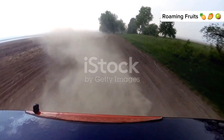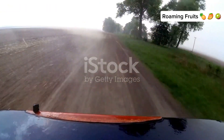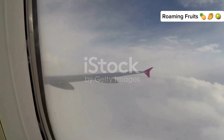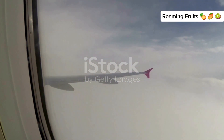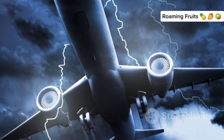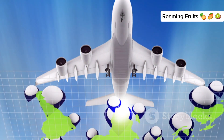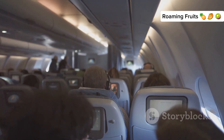Imagine driving on a bumpy road. The car jolts and shakes as it moves over uneven surfaces, making the ride a bit uncomfortable. Turbulence is like that, but for airplanes. When you're flying, the plane can experience similar jolts and shakes. It's caused by changes in the air's speed and direction. These changes create varying wind currents that the airplane flies through. Think of it as invisible air pockets that can make the plane shake.